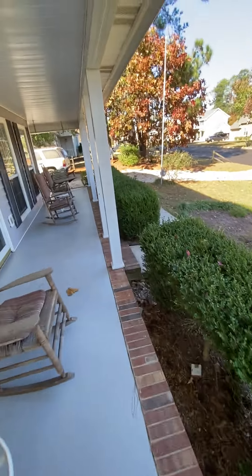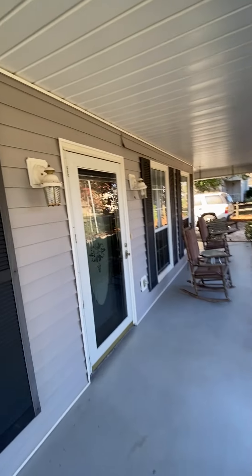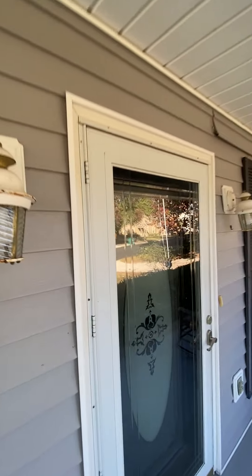There's a door — we'll find out where that goes to. There's a vinyl ceiling. Looking down the front porch to the front door. Got some siding that's coming off right there.